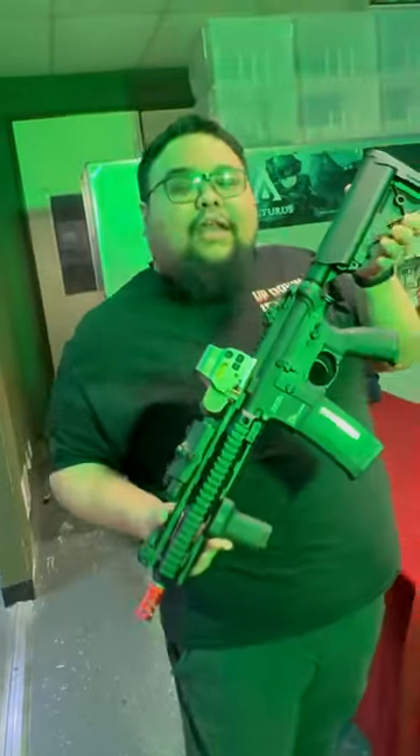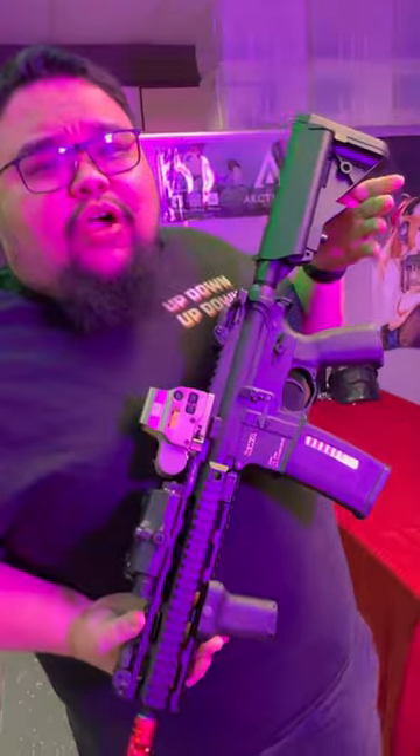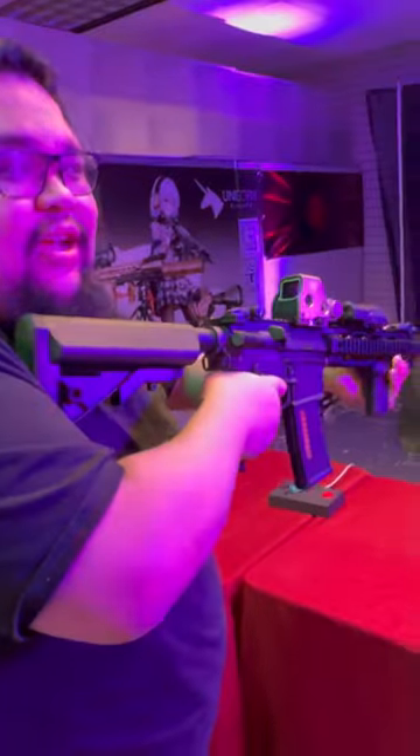Guys, this is the brand new KWA Q10. It is an ERG. It arrived not too long ago, but this is exactly what I've been asking for. As you guys know, ERG stands for electric recoil gun, so you get a nice, good kick.